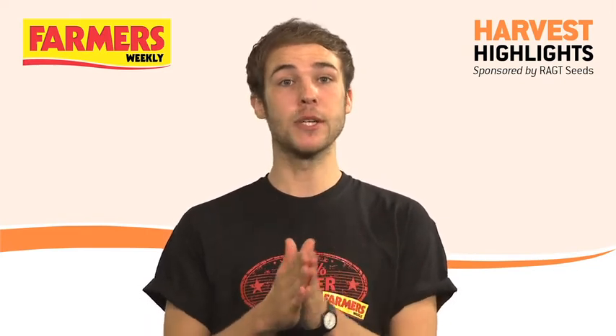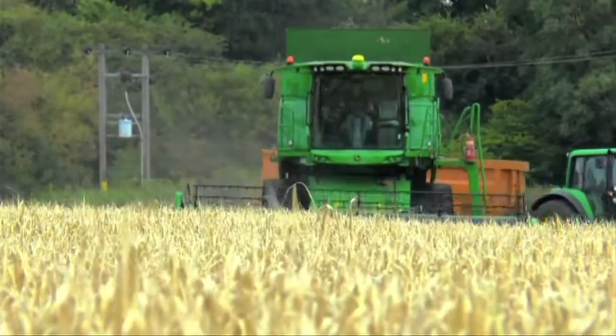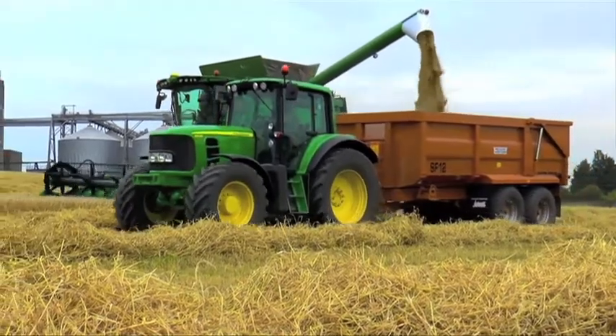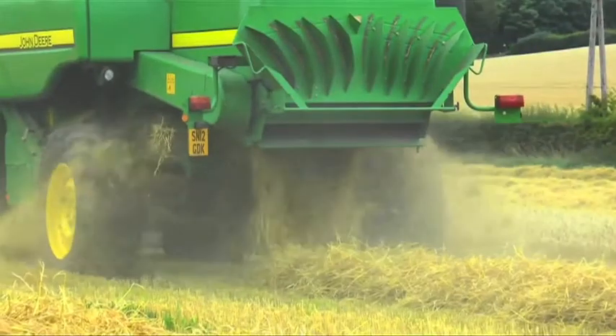Coupled with the wheat, spring barley has been another crop which growers have really been getting stuck into over the bank holiday weekend and into this week. Obviously, the year we had last season meant much more was planted and it has actually been very pleasing for a lot of growers. This video from Thomas Sheriff & Co shows spring barley harvests progressing well on Alex King's farm in East Lothian. Mr King has been cutting optic barley at 18% moisture.